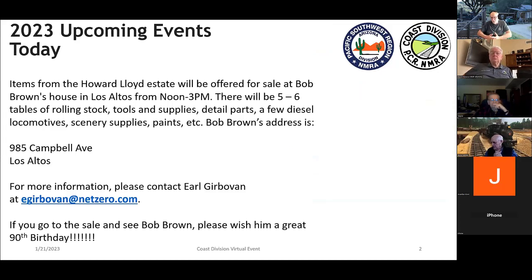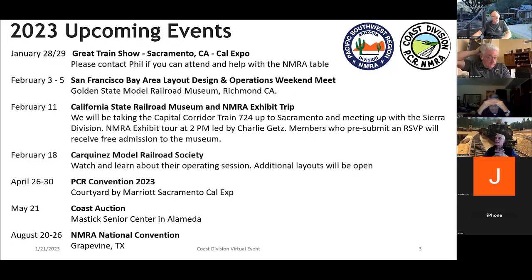For the Coast folks — there is an estate sale for the Howard Lloyd estate this afternoon, 12 to 3, at Bob Brown's house in Los Altos. Bob indicated he found a whole bunch of things he didn't want, including old models from the Gazette days. So if you needed a little more incentive to check it out, Bob is selling off a bunch of stuff as well. I'll put the address up in the chat. And if you go see Bob, wish him a happy 90th birthday!